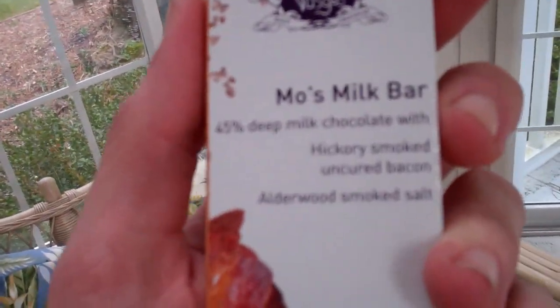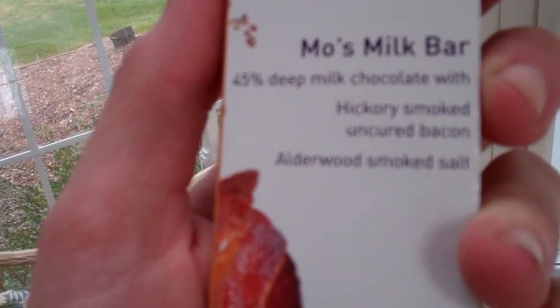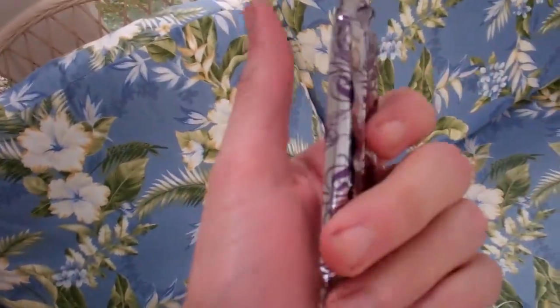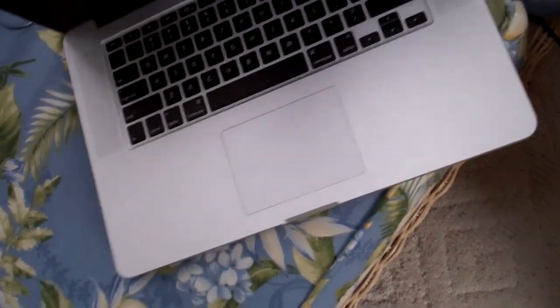It's 6:51 and I've been out here in the sunroom — it's warmer out here than in the house. Door's open, the cat's out here stretching, it's beautiful. About to have some of this courtesy of Kennan and his family: Moe's Milk Bar — 45% deep milk chocolate with hickory smoked uncured bacon and Alderwood smoked salt. Chocolate covered bacon! It's kept in the back so it doesn't melt in the sun. Yesterday's vlog is about to get uploaded — sorry for the very late processing time.